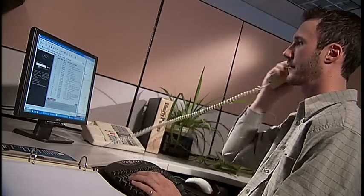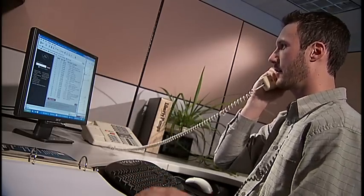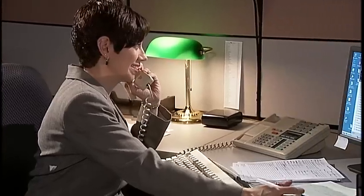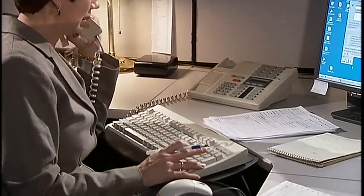At Liberty Pumps, our number one priority is our commitment to meet our customers' needs. Log on to LibertyPumps.com for fast, accurate, and up-to-date information. Or call one of our customer service representatives, who will personally handle your questions and concerns.